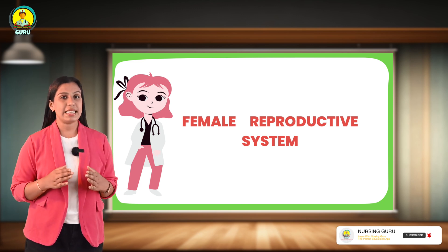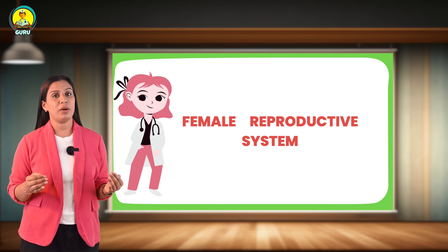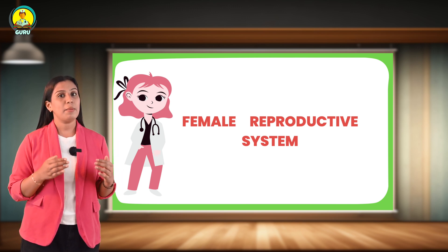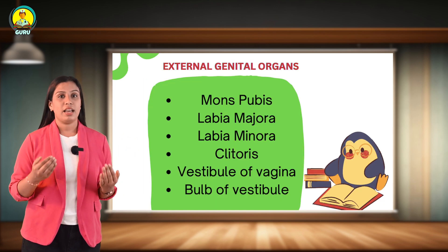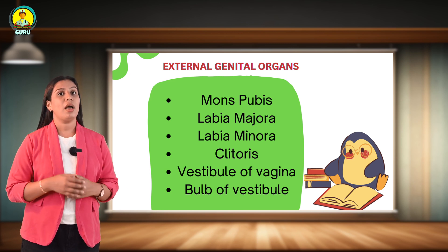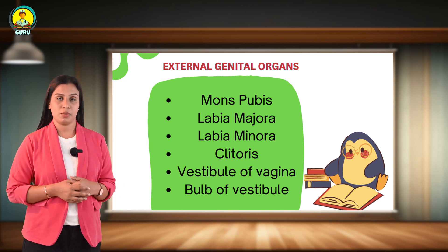The female external genital organs are collectively known as the vulva. The vulva is the outer part of female genitals. The vulva includes the opening of the vestibule, the labia majora, labia minora, and the clitoris. The external genital organs include mons pubis, labia majora, labia minora, the clitoris, vestibule of the vagina, and bulbovestibular glands.